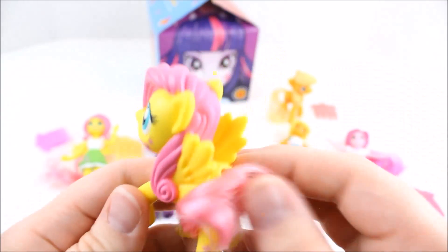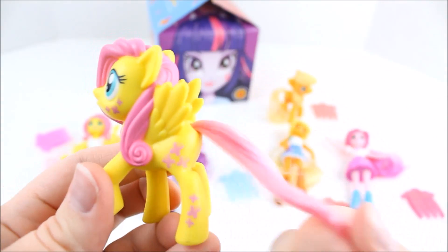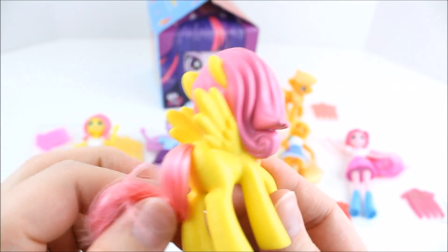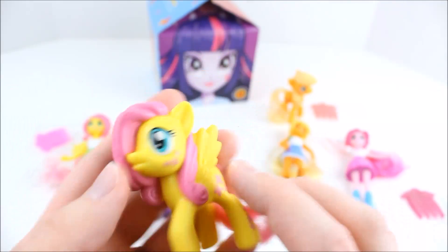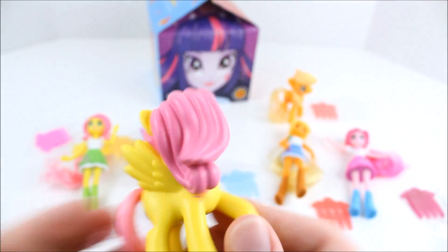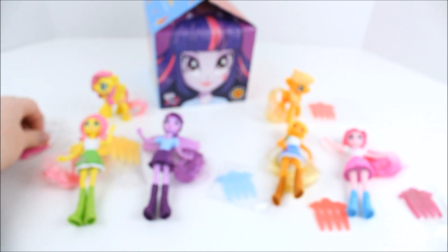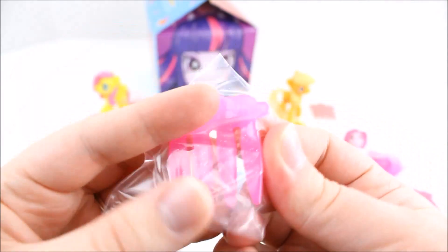And then we have the Fluttershy pony with molded hair, and she's also got the more real-feeling hair as her tail. She's got the three cutie marks as well, and none on the other side. Her molded hair looks pretty good and these ponies feel like they're pretty good weight — not bad. Her brush is different from the Equestria Girl brush; she has a pink comb with little butterflies on it.